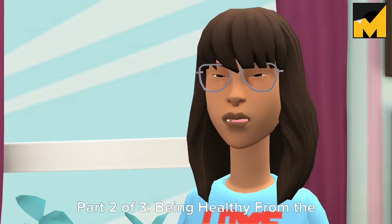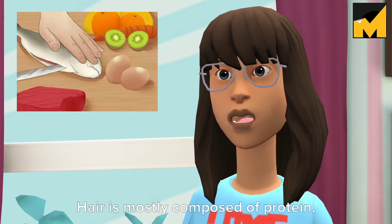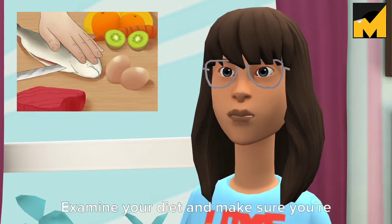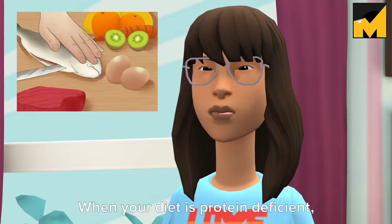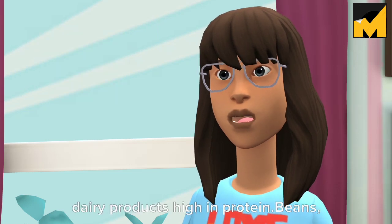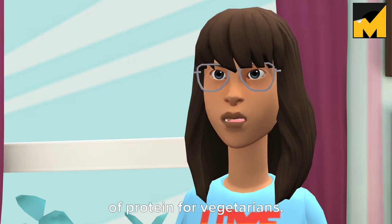Part 2 of 3: Being Healthy from the Inside Out. Tip 1: Eat plenty of protein. Hair is mostly composed of protein, making it the most important component of a hair-healthy diet. Examine your diet and make sure you're getting plenty of protein every day — when your diet is protein deficient, your body doesn't produce as much hair. Eat lean meats, fish, eggs, and dairy products high in protein. Beans, leafy greens, and tofu are good sources of protein for vegetarians.